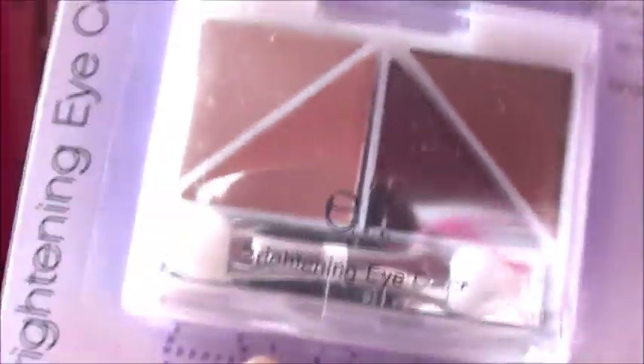I got the brightening eye color in Butternut — really nice natural quad. It comes with, like, a neutral. Probably self-explanatory. The packaging is really cute.